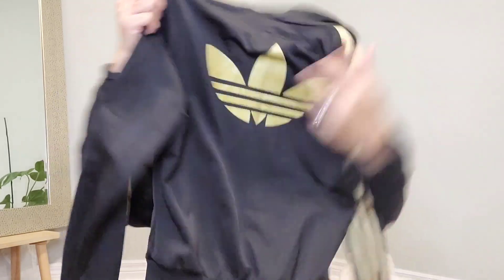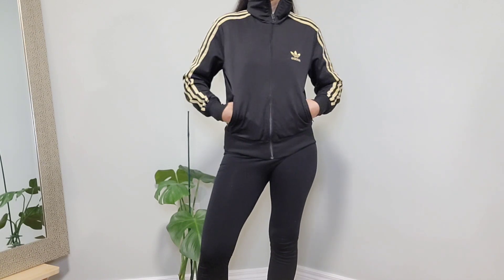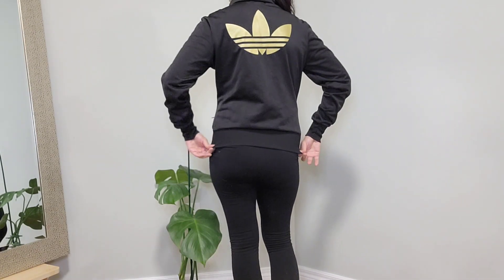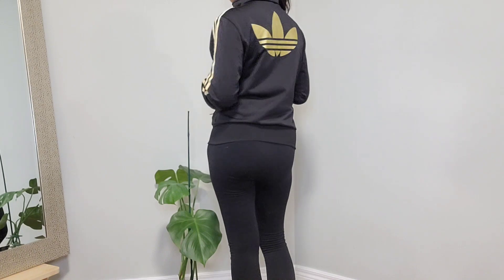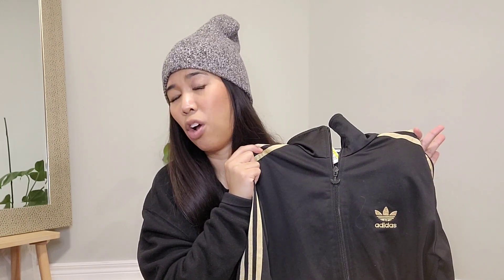The Adidas zip-up has pockets and it's definitely something I'll wear when I'm feeling casual or comfy. I can see myself wearing this with leggings, sweats, or even jeans if I want to dress it up a bit. $15.99 — and if I end up not using it, maybe I'll sell it on my Instagram thrift store, so go check it out.